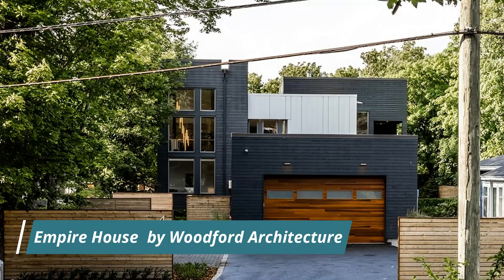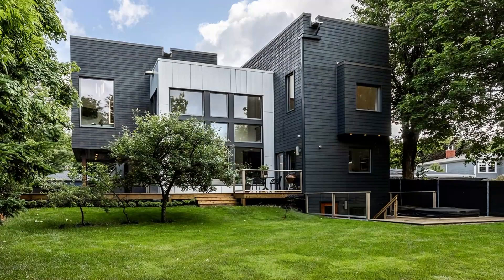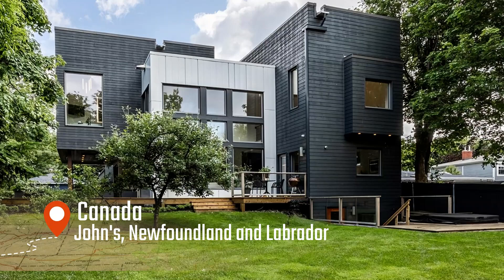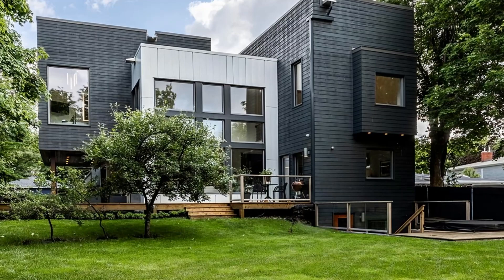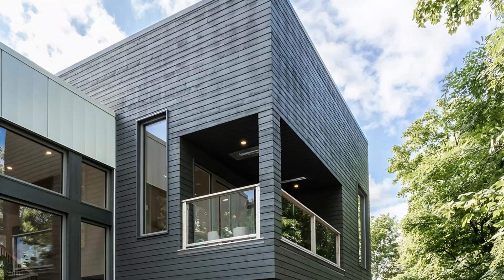Exploring the exquisite Empire House by Woodford Architecture. In this video, we showcase the mesmerizing Empire House designed by Woodford Architecture, with a keen eye for detail and a deep appreciation for aesthetics. Woodford Architecture has once again created a masterpiece that seamlessly combines modern elements with timeless charm, as we explore the architectural brilliance and captivating features of the Empire House.